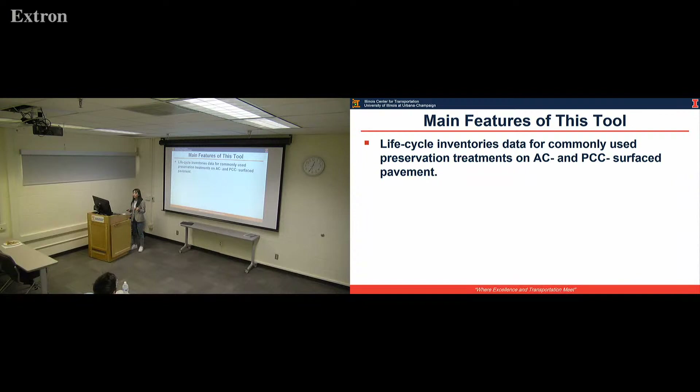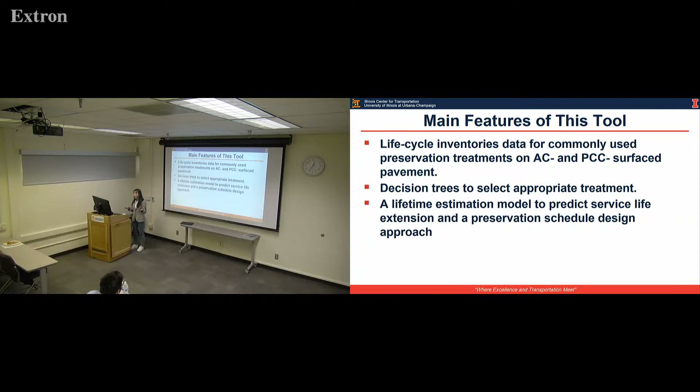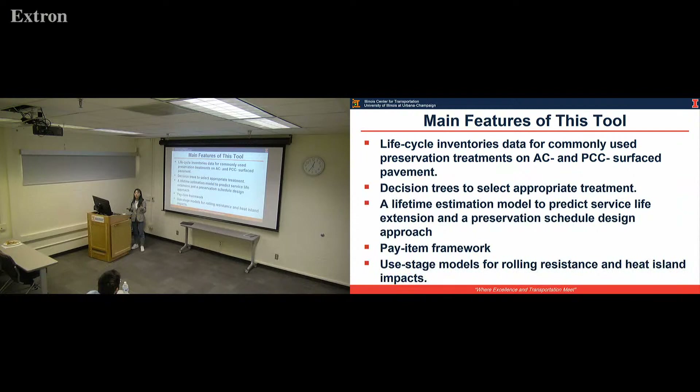The main features of our tool will be: first, we incorporate the life cycle inventory data for AC and PCC preservation treatments. We will also put a decision tree in the tool to help users select appropriate treatment. As long as a treatment is selected, we need a model to predict the treatment lifetime, and finally a preservation schedule can be designed. To make computation easier, we implement pay items in this tool. In the life cycle assessment stages, we use models for rolling resistance and heat island impact from literature.